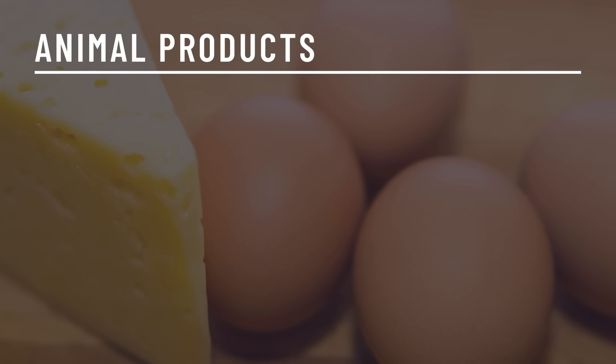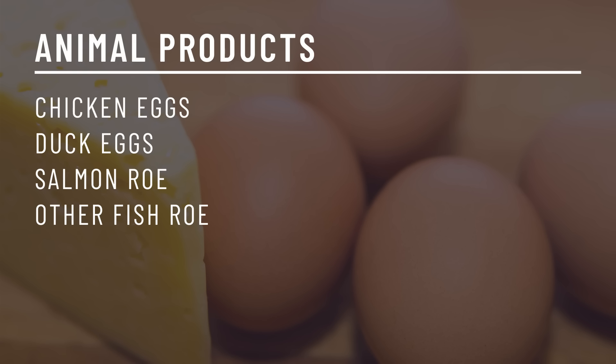Eggs are an animal product that are so good to include on a carnivore diet. Egg yolks are rich in a lot of nutrients that muscle meat is lower in, including vitamin K2, choline, and biotin, so they complement one another nicely. Chicken eggs and duck eggs are most common. Salmon roe and other fish roe — fish eggs — are super nutritious as well, especially when it comes to omega-3.